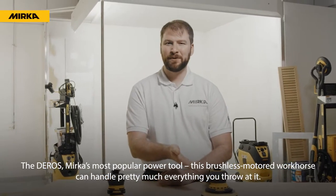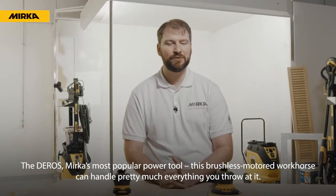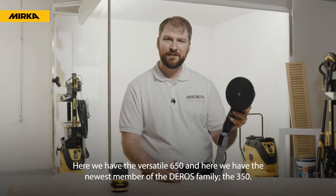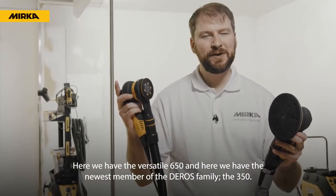The Daros — Mirka's most popular power tool. This brushless-motored workhorse can handle pretty much everything you throw at it. Here we have the versatile Daros 650, and here we have the newest member of the Daros family, the 350.